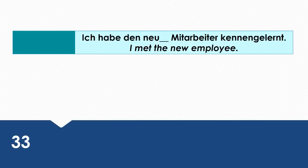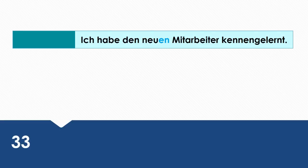I met the new employee. Wie sagt man das auf Deutsch? Ich habe den neuen Mitarbeiter kennengelernt.